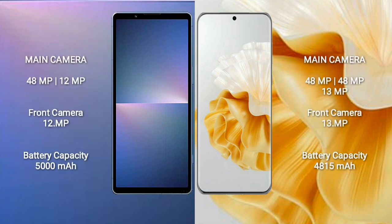Sony Xperia 5 Mark 5 features a dual-camera setup with 48mm and 29mm focal length lenses, and a front camera at 12mm focal length. Huawei P60 Pro features a triple-camera setup with 48mm, 48mm, and 13mm focal length lenses, and a front camera at 13mm focal length. Sony Xperia 5 Mark 5 has a 5000mAh battery with 25W fast charging, while Huawei P60 Pro has a 4815mAh battery with 88W fast charging support.